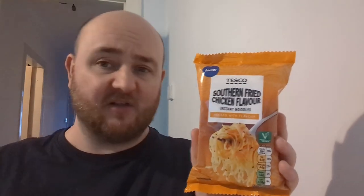So yeah, they'll fill a role. I think they'd be better as part of a larger meal. Just on their own, they're a bit meh.